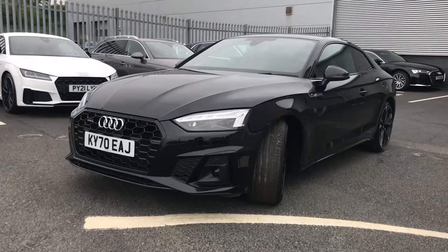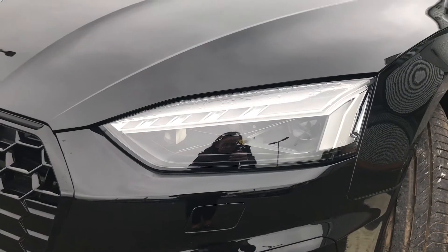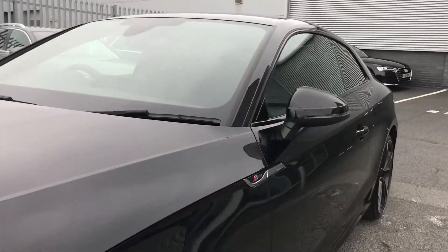This stunning A5 comes finished in the Myth Black paint finish and is fitted with the front matrix LED headlights with Audi laser light, which use top-of-the-range LED technology to give you maximum visibility when out on the road.